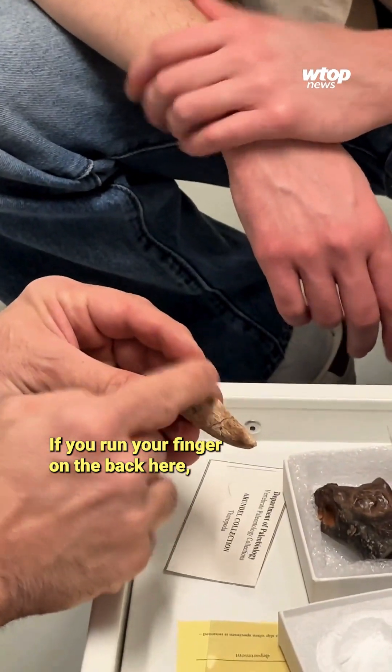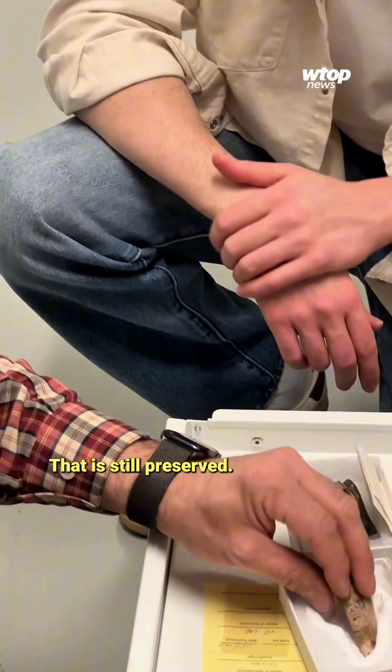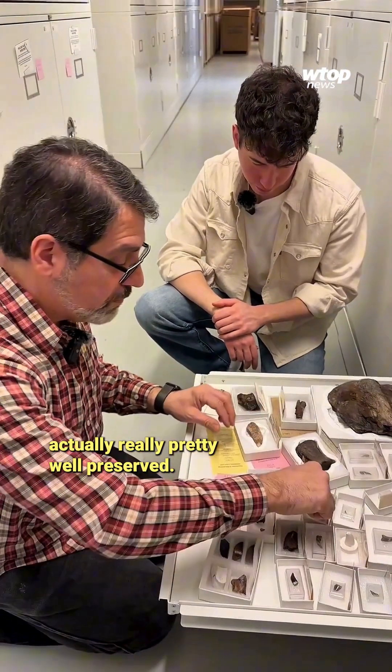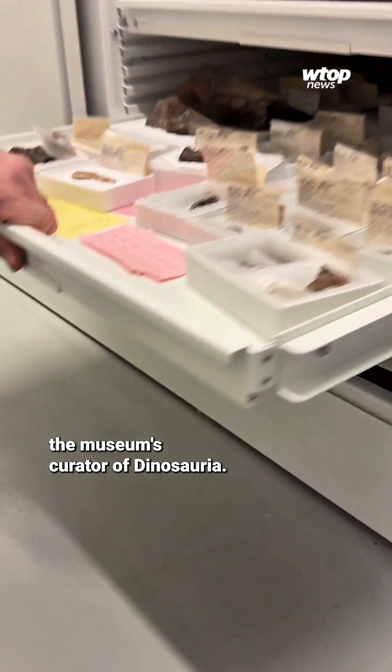If you run your finger on the back here, it's got a sharp edge — and that is still preserved. Some of these are actually really pretty well preserved. Alongside paleontologist Matt Carano, the museum's curator of Dinosauria.